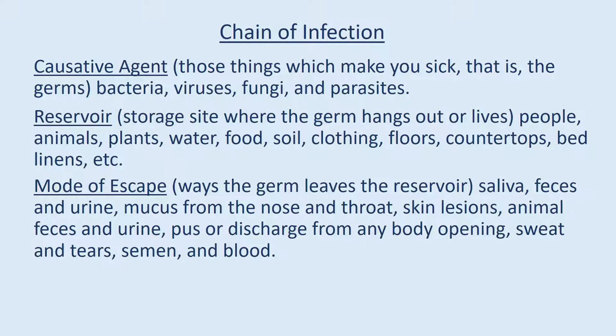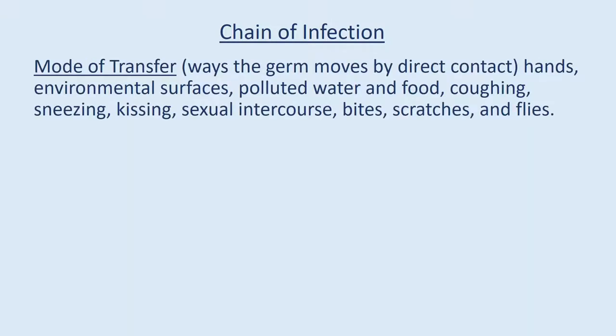Mode of escape: the way the germ leaves the reservoir — via saliva, feces and urine, mucus from the nose and throat, skin lesions, animal feces and urine, pus or discharge from any body opening, sweat and tears, semen, and blood. Mode of transfer: ways the germ moves — by direct contact, hands, environmental surfaces, polluted water and food, coughing, sneezing, kissing, sexual intercourse, bites, scratches, and flies.